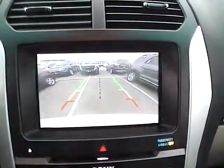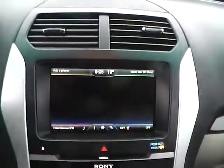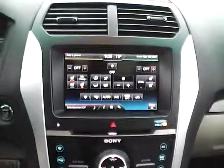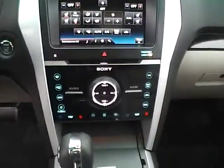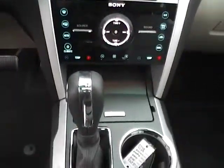Technology features include a large touchscreen display, multi-view backup camera, navigation system, dual zone climate control with heated and cooled seats, Sony premium audio with HD radio, dual shift modes, and a terrain management system.